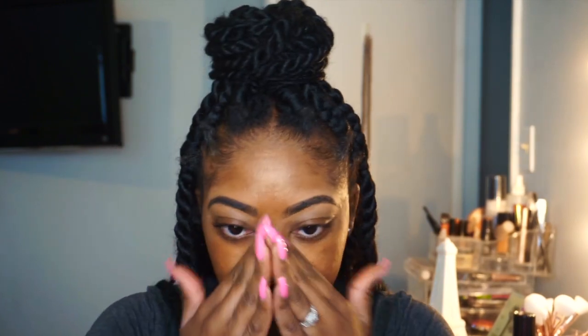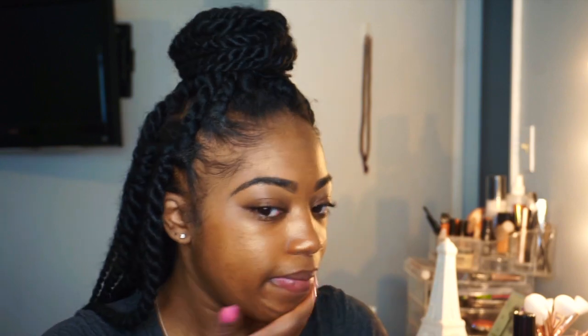Moving on to the face — I take my Melanie Mills in bronze gold and I'm going to put this everywhere except for on my upper lip, because I don't want it to accentuate my mustache. Look at this glow, it's amazing! I'm just going to take the leftover concealer I used on my brows to prime my eyelids and cancel out darkness.